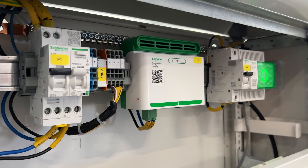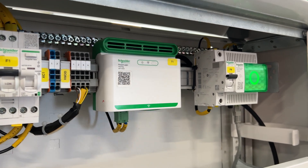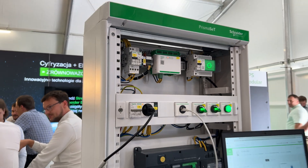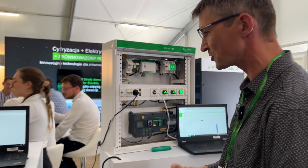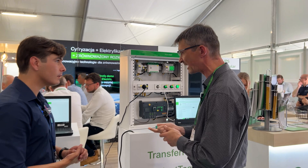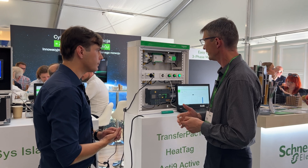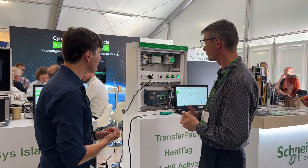What we want to show here is the Acti9 Active, which is an all-in-one protection. In one device, which is 36 mm width, we have overvoltage protection, overcurrent protection, residual current protection, as well as arc fault detection. On top of that, we have monitoring.